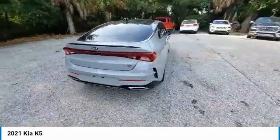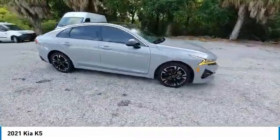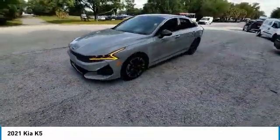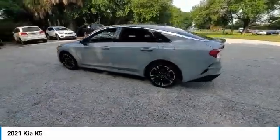Here are some of this vehicle's great options: panoramic sunroof, electronic stability control, premium wheels, heated mirrors, alloy wheels, wheel locks, brake assist, traction control, remote keyless entry, and fog lights.